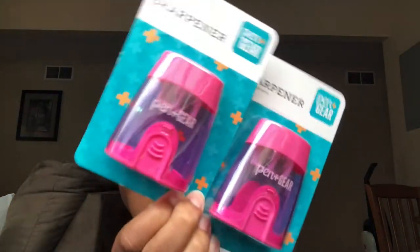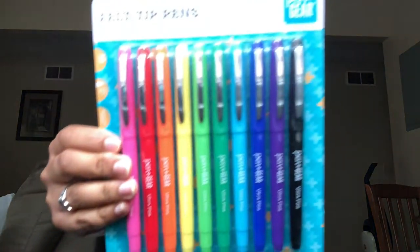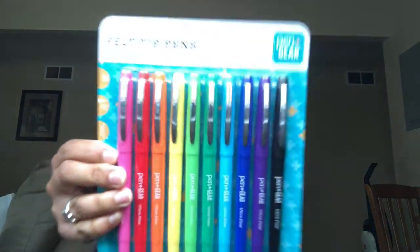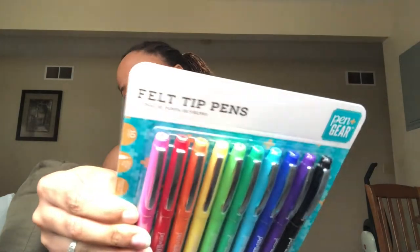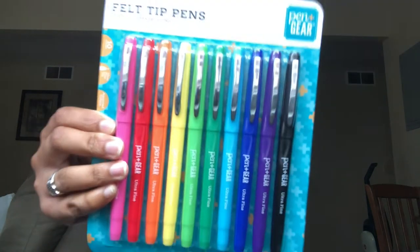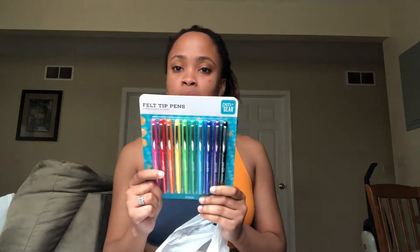Here are the other sharpeners — so that's three total, some for me and some for my sister. Then we have my favorite pens: felt tip pens, I think this is the Walmart version of the Paper Mate version. I love these pens, they feel so regal in your hands. They look like markers so I hope they don't bleed through — the Paper Mate ones don't, so we'll see.